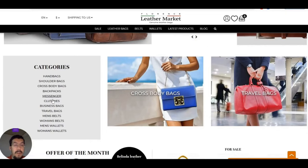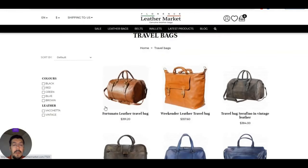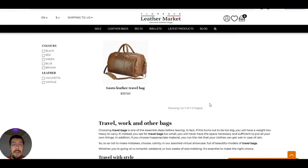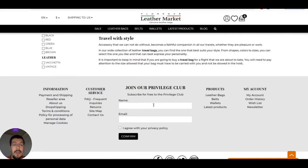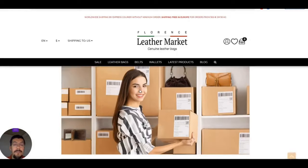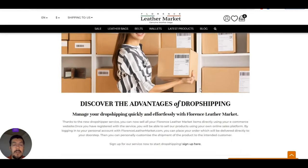They have categories and so on — you can take a look at it. If they are genuine leather, then you should expect a very high price. But what we are looking for is dropshipping, and they do offer a dropshipping service.